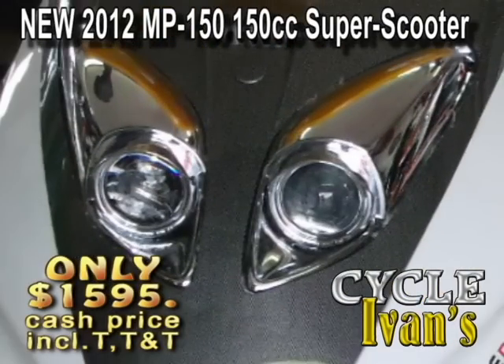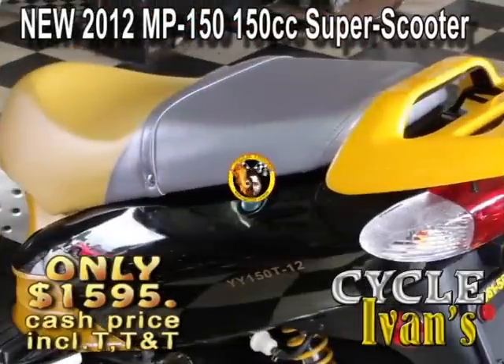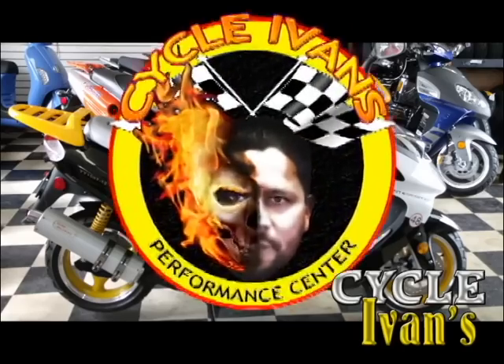The brand-new Super Scooters are here at Cycle Ivins. These 150cc scooters are back — they look stylish and they go quickly, so you'd better get in and buy one now. At this low price, which includes tax, tag, and title, they're going to go quickly.